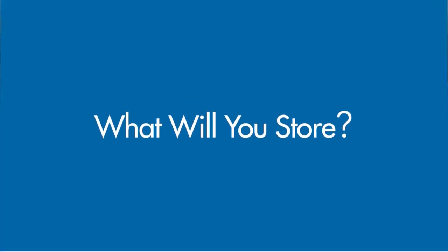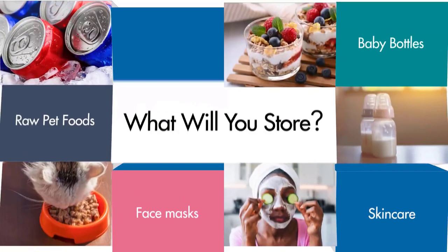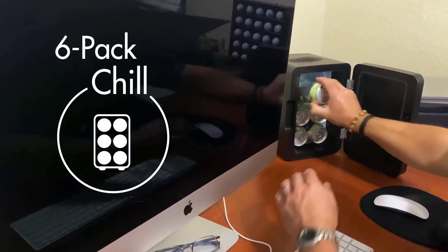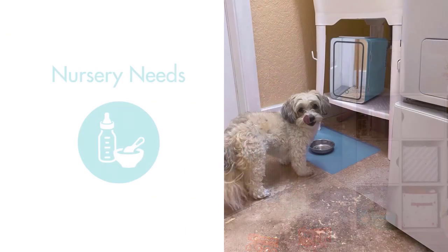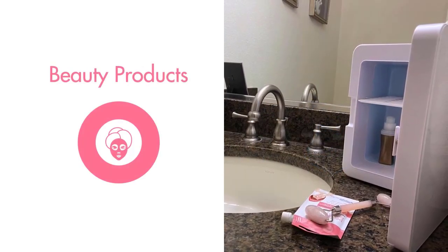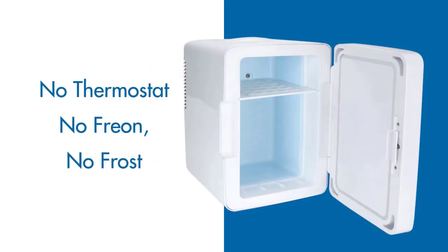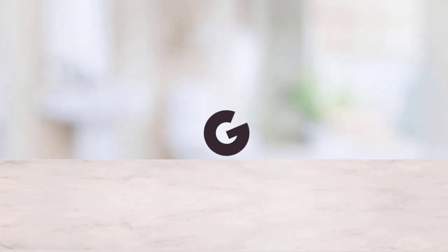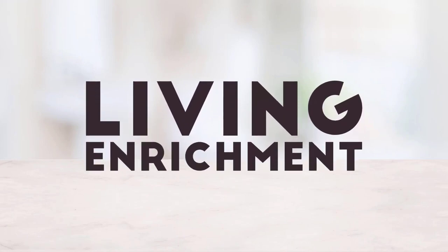Boasting a 4-liter capacity, this mini fridge offers ample space while remaining perfectly portable. Its sleek matte finish and modern profile make it an aesthetic addition to your surroundings. With dimensions of 7.0 x 9.57 x 10.67 inches and weighing just 4 pounds, it's a breeze to carry wherever you go. From storing food and drinks to breast milk, insulin, skincare, and medications, this mini fridge is your go-to solution for versatile storage. Its compact size and lightweight design make it a thoughtful gift for women and girls who appreciate convenience.